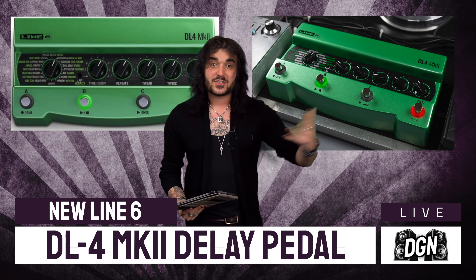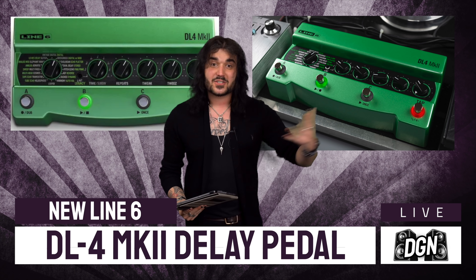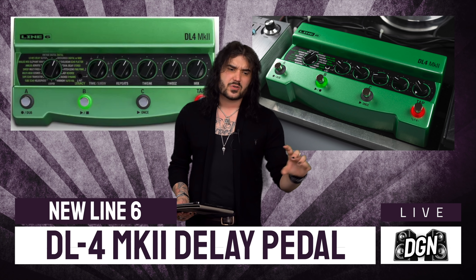Next up, Line 6 have launched the DL4 Mark II. Touching on what I was saying about chatting to George Trips over in California — he was the chief designer of the DL4. That original DL4 pretty much started a whole new genre of music. That green pedal is simply iconic and now Line 6 have revamped it by cross-pollinating it with some of their HX wizardry — the HX Stomp, the Helix, the LT — they've put 15 new delay sounds as well as the 15 legacy DL4 sounds in this little box, zhuzhed up for 2022.